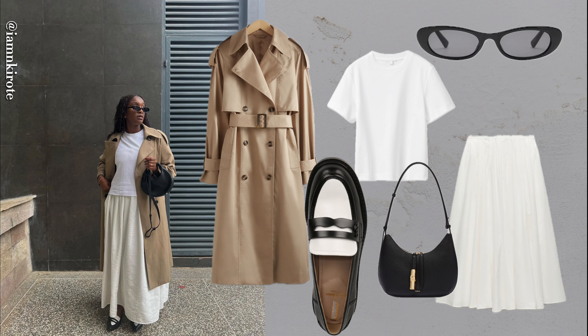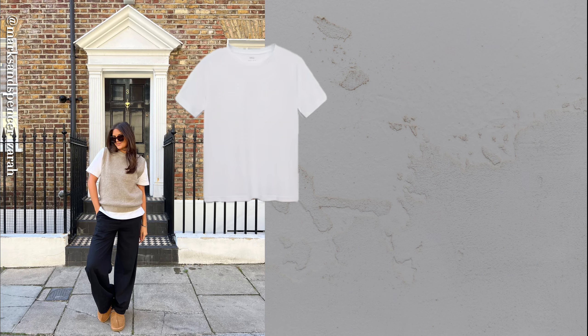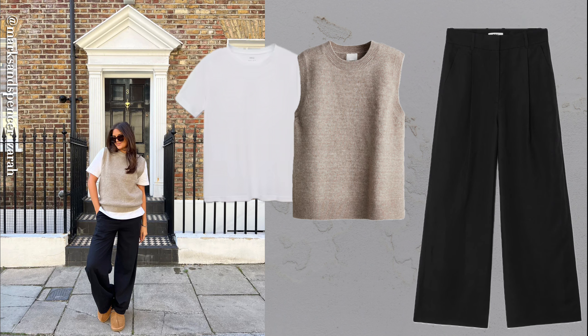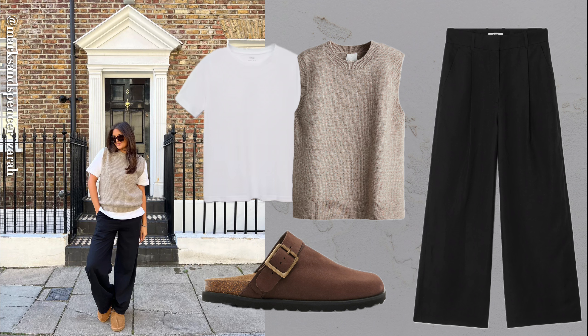Striped top, wide leg jeans and boots. Wide leg jeans are back and they pair effortlessly with a striped top and burgundy boots. This look is stylish without trying too hard.